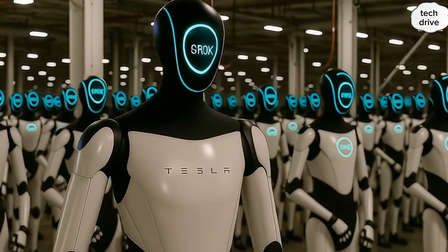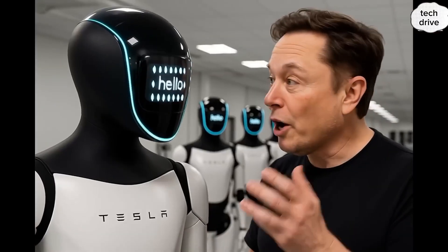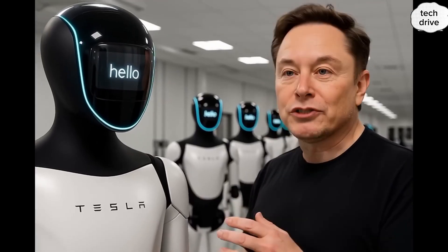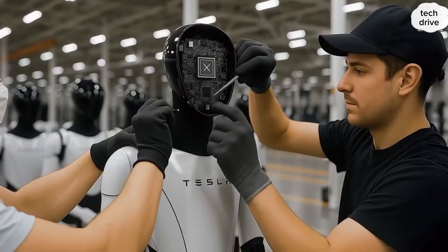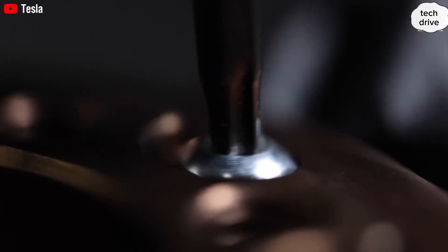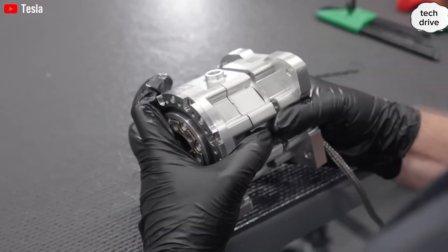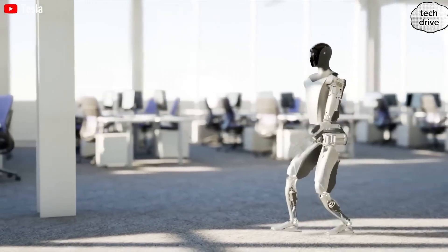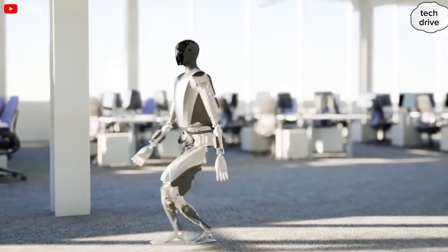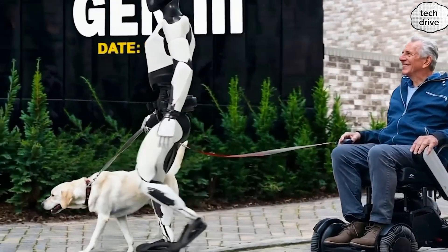Optimus Gen 3 also comes with a friendlier, more polished design. Gone are the exposed wires and rough prototype joints — the exterior shell has been smoothed out, joints are neatly hidden, and the overall look feels much more like a final consumer product. It has a rounder, softer design language, making it feel approachable in homes, schools, and workplaces. Beyond looks, Tesla has integrated its Grok 5 voice assistant from XAI into the bot. The robot can now respond to spoken questions and even engage in conversations, though responses can still feel slightly hesitant or delayed — but this is a massive leap forward.